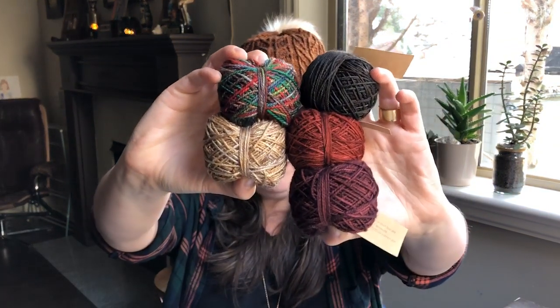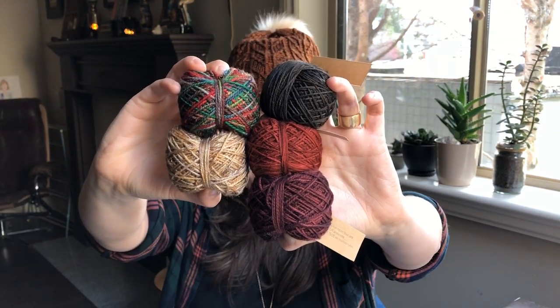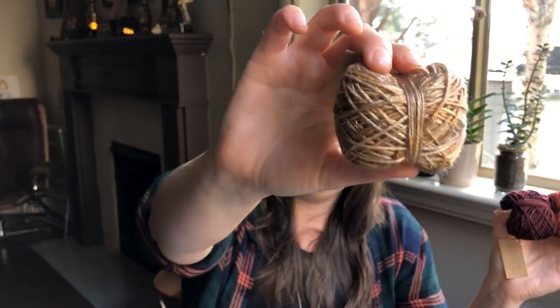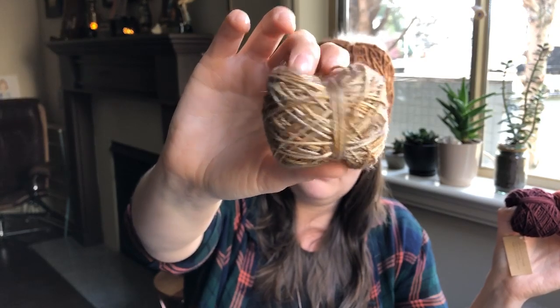I'm actually going to start another pair and cast them on December 1st — I'm also going to double dip, well, I can't enter my own knit along, but I did make myself a set during the swaps. So I'm going to be making another pair starting December 1st and they're going to be my Christmas socks. I'm very excited — I don't know if you can see how sparkly this yarn is, but it's crazy sparkly.